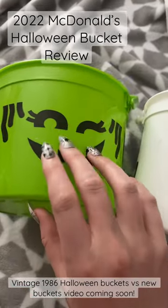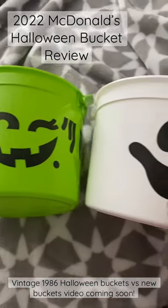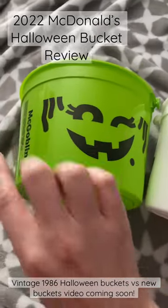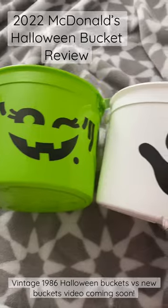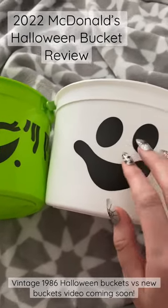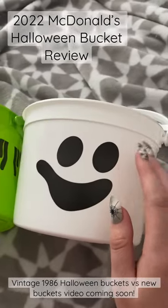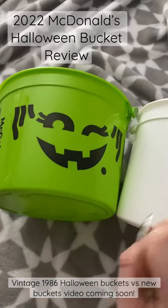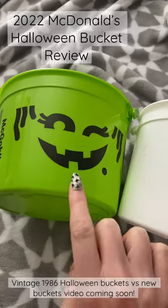Hi there! We got the new Halloween buckets from McDonald's today — the McGoblin and the McBoo. I thought I'd do a little tiny short review of what they look like. We didn't get the McBumpkin.